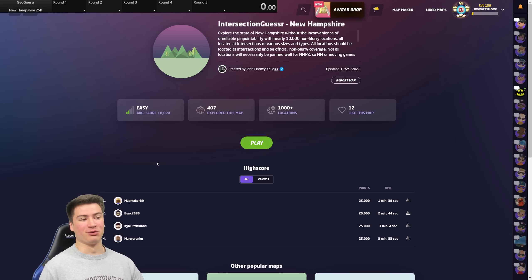Hey everyone, welcome to another US state speedrun on GeoGuessr. Today we are taking on New Hampshire. This is a state I'm not super familiar with. I have been there for about 20 minutes in total maybe, so I'm not sure how I'm going to do here, but let's just hop in and see.